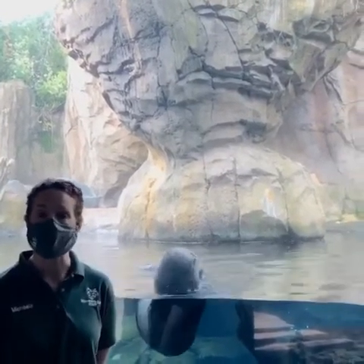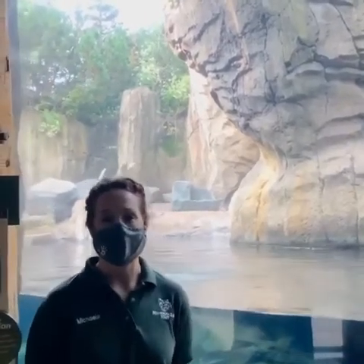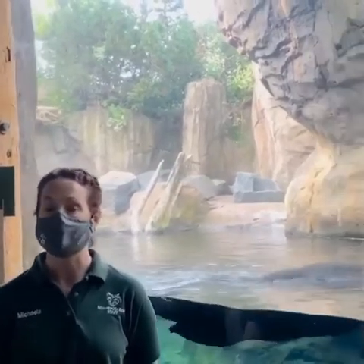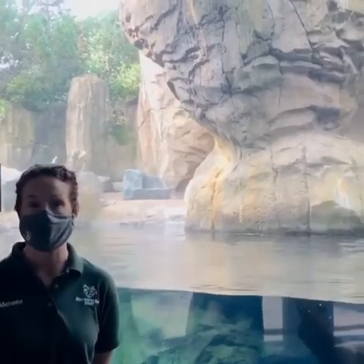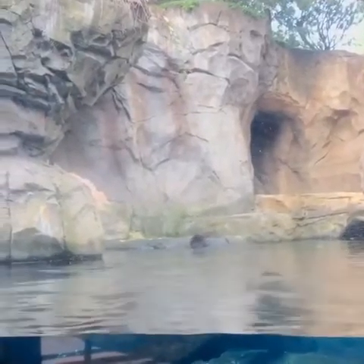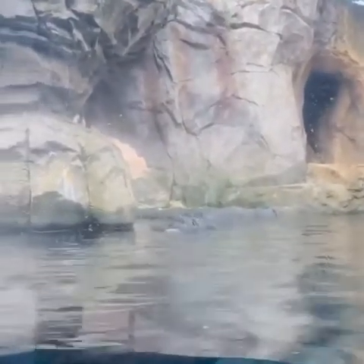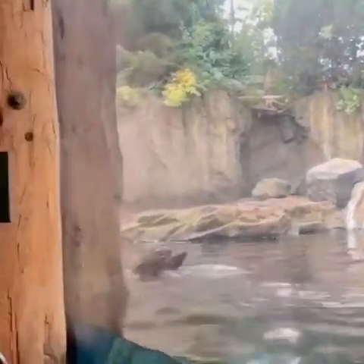Another great adaptation that sea otters have is their metabolism. They have a really high metabolism — one that I'm sure all of us would love to have. They eat a lot of food in a day because their body processes it very quickly. These guys eat about 10 to 15% of their entire body weight. They weigh about 50 to 60 pounds each, so they eat a lot of food. Some of what we feed them includes shrimp, clam, two types of fish called pollock and capelin, and also a little bit of squid.